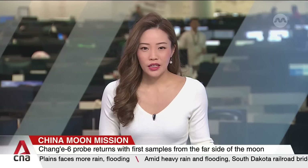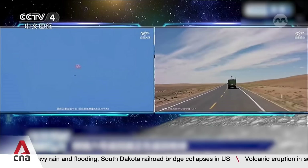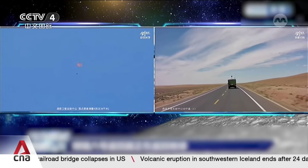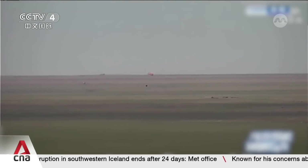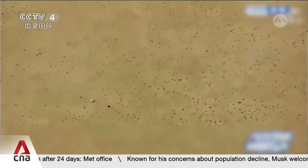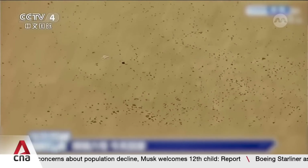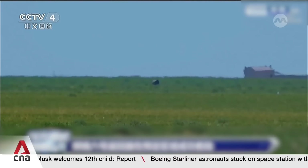China's lunar probe has landed, carrying samples from an unexplored far side of the Moon. The Chang'e 6 mission, which lasted 53 days, explored the side of the Moon that faces away from the Earth. It blasted off from the Wenchang Satellite Launch Centre in Hainan province last month, then landed in the Moon's immense South Pole-Aitken Basin almost exactly a month later. Scientists say the soil and rocks gathered hold great research promise due to the novelty of rugged surfaces found on the far side of the Moon.